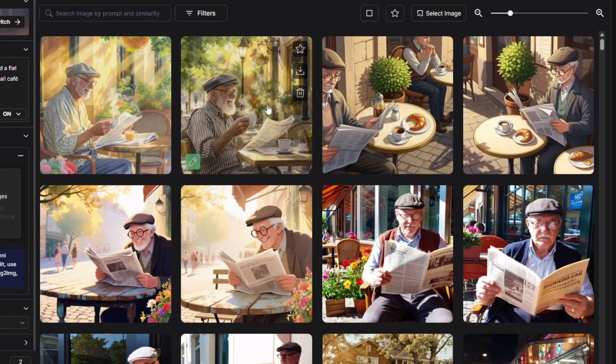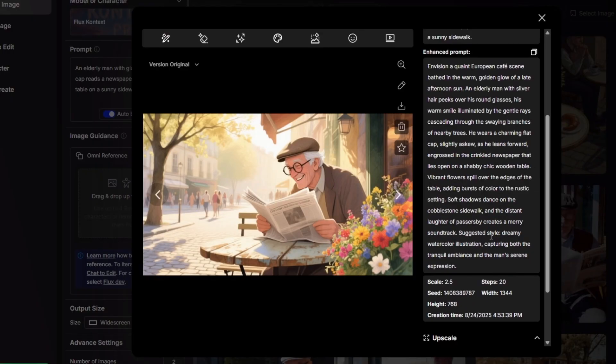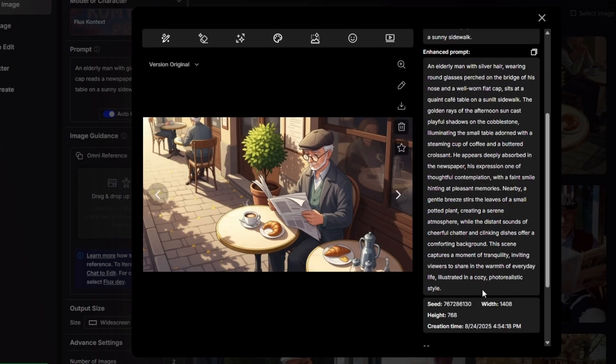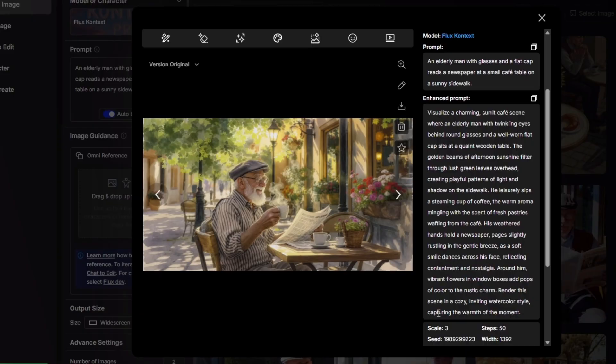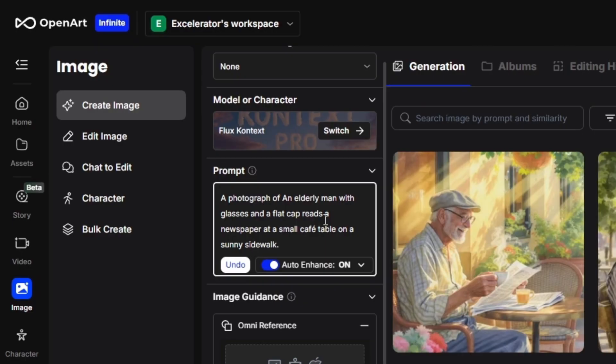From the previews, every other image generated from those three models is not photorealistic. Looking at the Quinn result, under Enhance Prompt — Show More — toward the end it says 'suggested style: dreamy watercolor illustration.' For Imagen 4's Enhance Prompt, it does end with 'photorealistic style,' but right before that it says 'illustrated in a cozy photorealistic style,' which is why we got an illustration. The Auto Enhance Prompt for Flux Context ends with 'render this scene in a cozy inviting watercolor style, capturing the warmth of the moment.' So the simplest fix is to add something like 'a photograph of' before your description — Auto Enhance will usually pick up on that and not turn it into a watercolor or illustration.